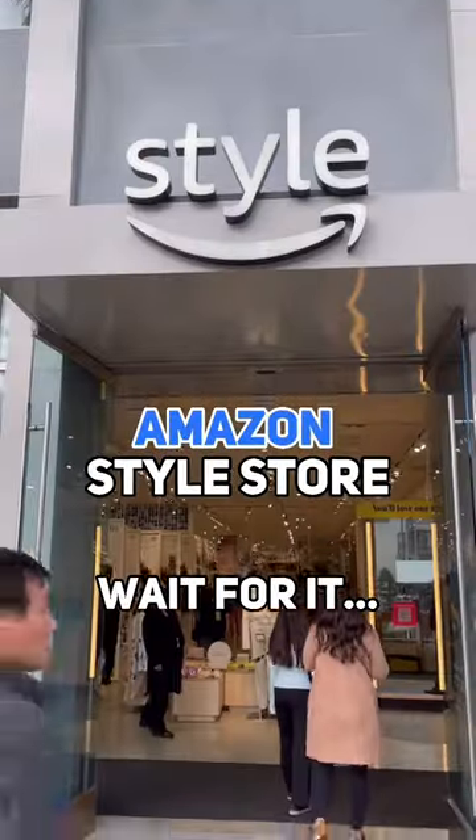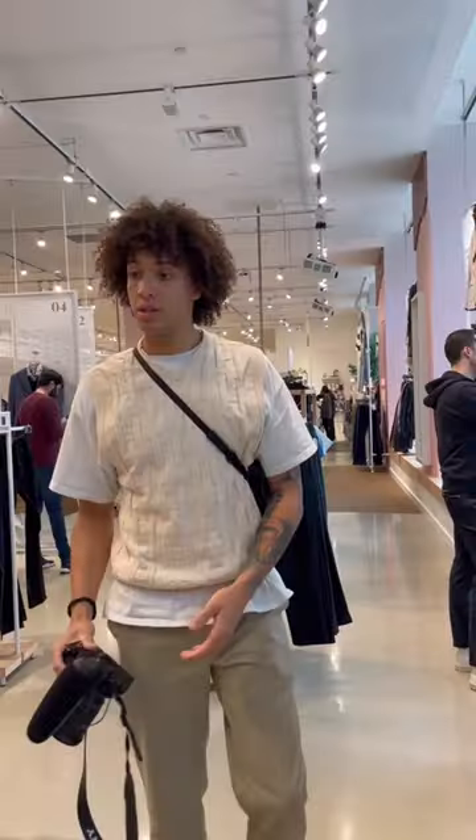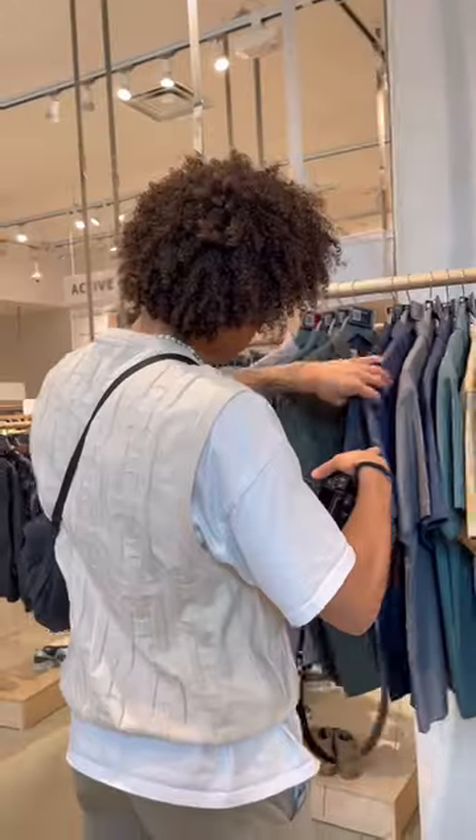Today I went shopping at the first ever Amazon Style store in America, and this is probably one of the most unique and cool shopping experiences I've had. Let me show you why.